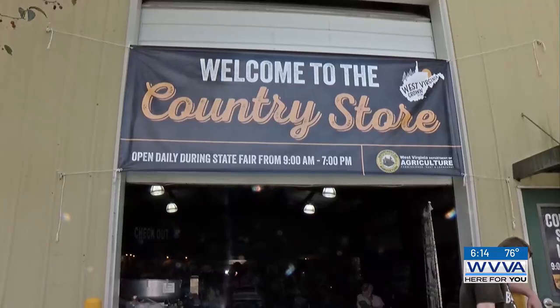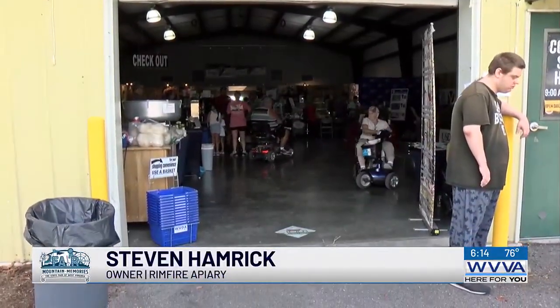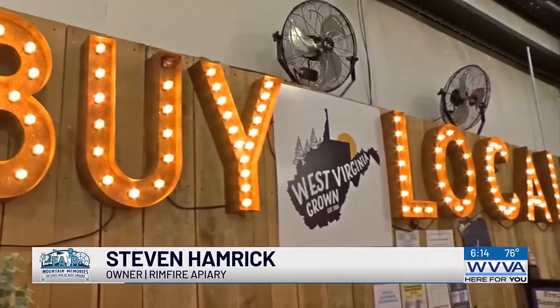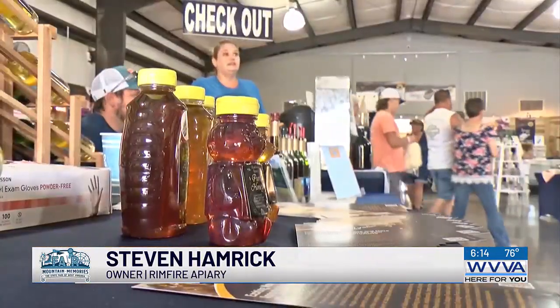The vendors in the Country Store here at the State Fair of West Virginia come from across the Mountain State. They're selling honey, bourbon roasted pecans, and even wine. In the Country Store you can find Raleigh County wine, roasted pecans from Jackson County, and even honey from Harrison County.